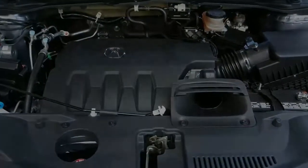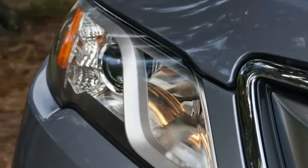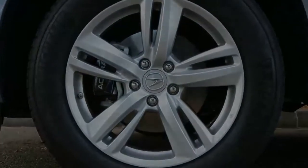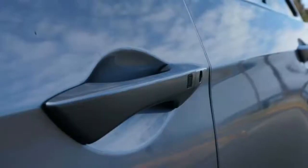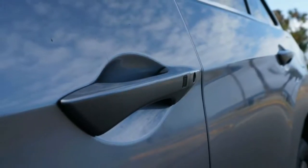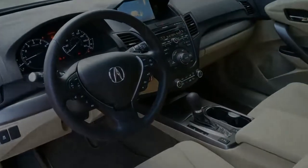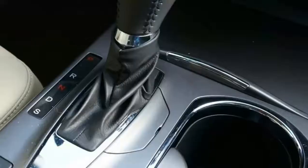Front-wheel drive is standard with available all-wheel drive. The front-wheel drive model delivers an EPA-rated 19/27 mpg city/highway, and 20/28 mpg with all-wheel drive. In Motor Trend testing, the RDX AWD hits 60 miles per hour in a quick 6.2 seconds.